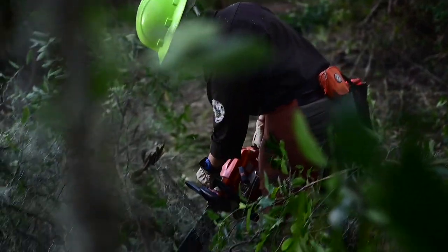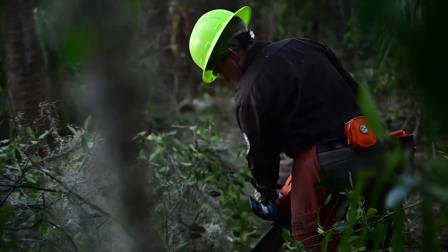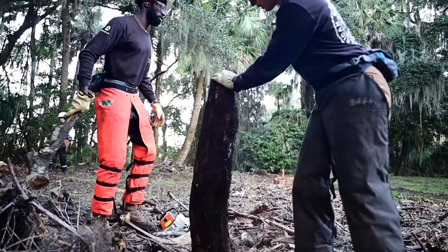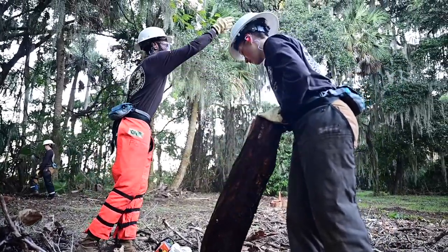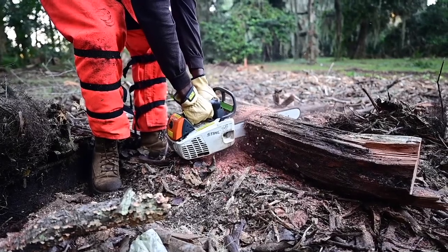They are doing some cultural landscape restoration, removing some undergrowth to open it up. This will allow us to do further remote sensing for archaeological sites and provide a more accurate picture of how it looked when it was in use.